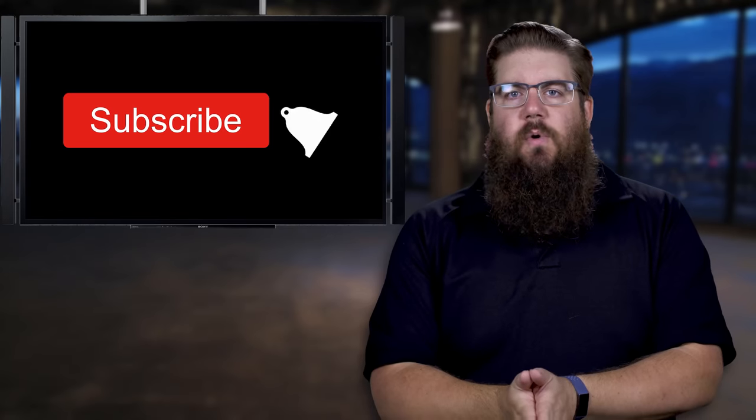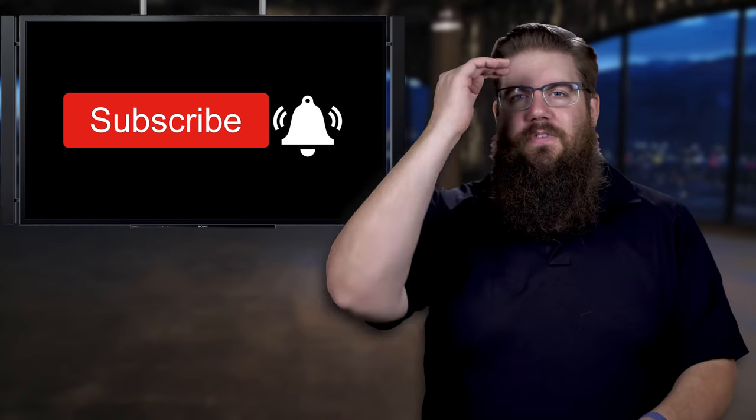And that is it for this week's show! I would love it if you hit the like button to show your support and feed the algorithm. If you think we've earned it, get subscribed as well. As always, thank you all for watching — we'll see you soon.